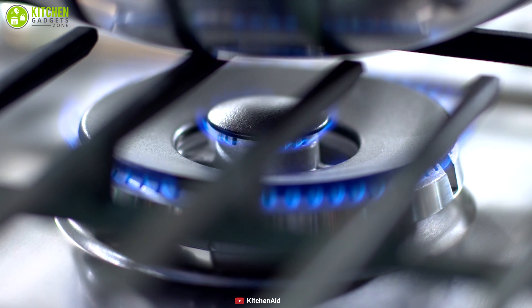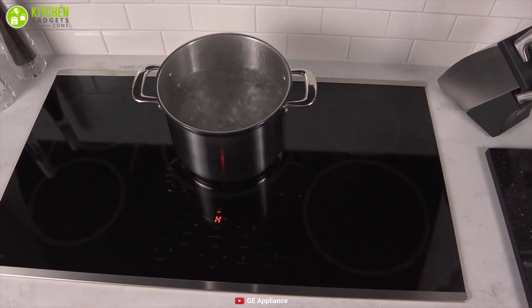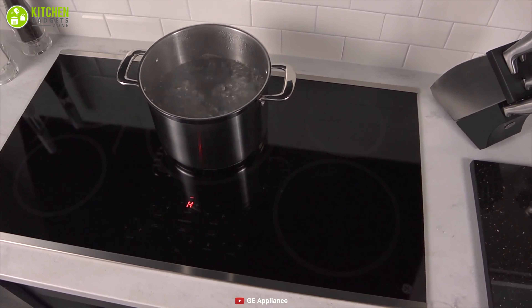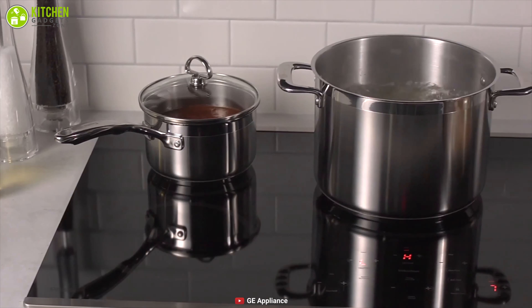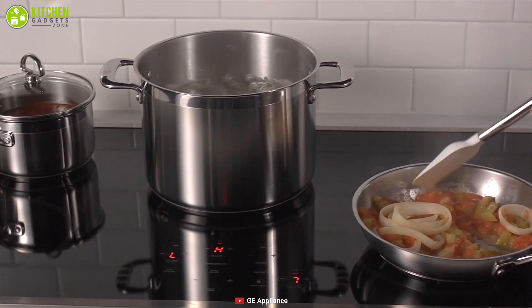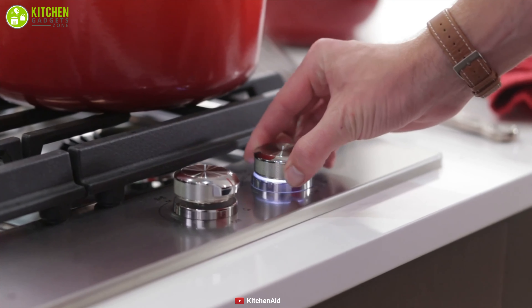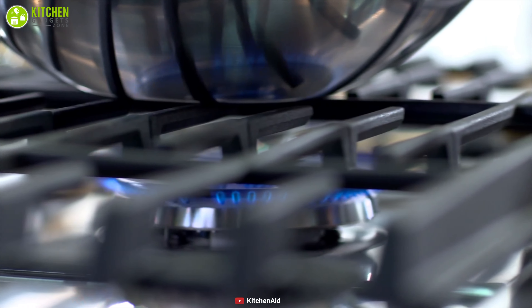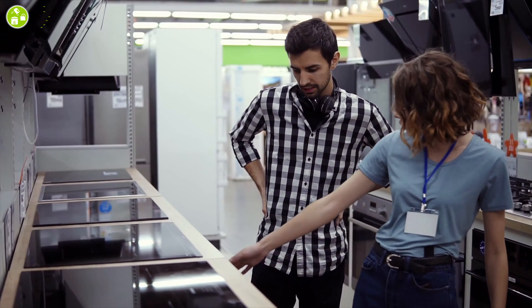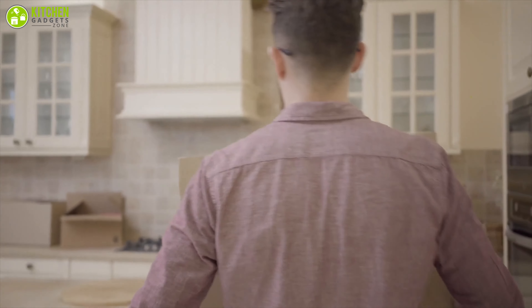For many years, cooking your food with gas was the only choice for you and your family. But over the course of time, the induction cooktop is becoming the preferred choice for several households, including top chefs who prepare gourmet dishes around the world. When it comes to cooking, you may find comfort in using a gas stove — after all, these have been around for years and have been easily accessible. But the induction cooktop is gaining more popularity, and is currently making its way into kitchens everywhere.